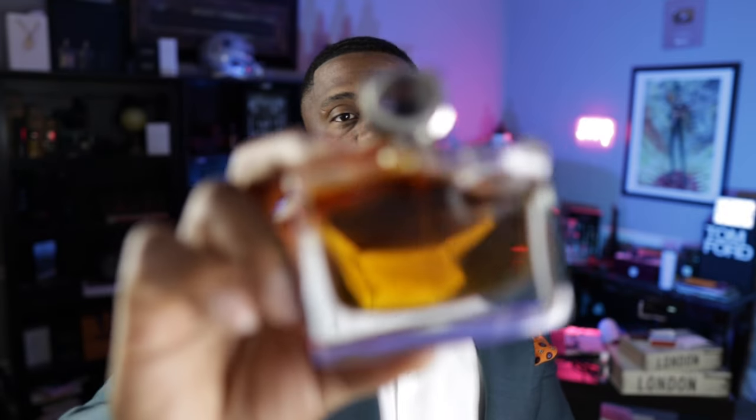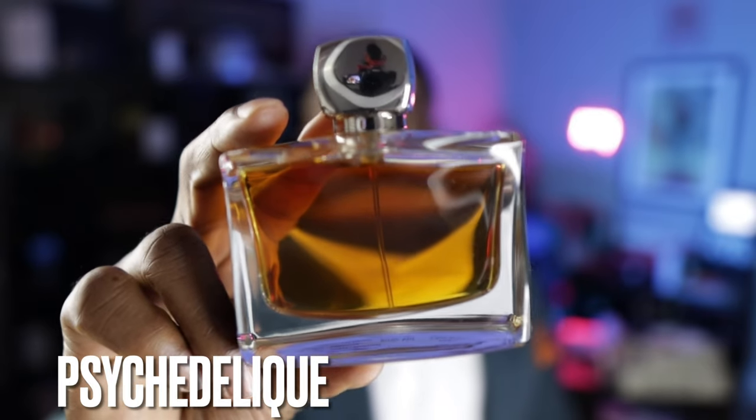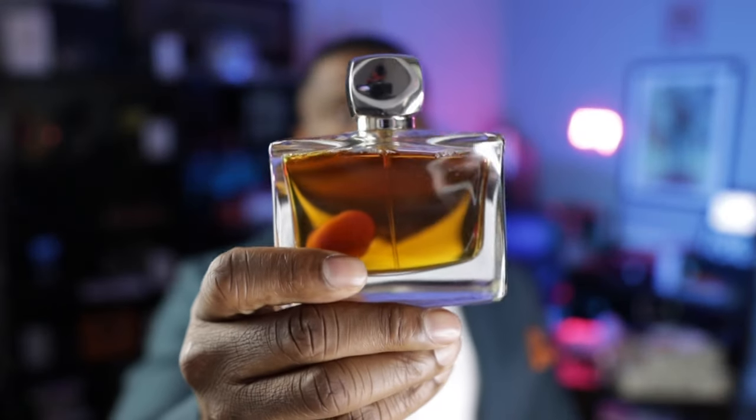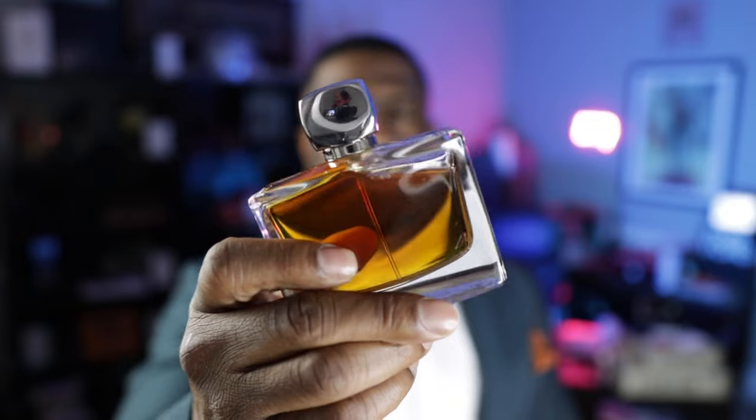Coming in at number two — I went back and forth between number one and number two, and on a given day they might interchange. My number two is from the brand Jovoy — this is Psychedelic. It's amber, musk and patchouli. When people say chocolate cakey patchouli, this is exactly what they're talking about. As a patchouli fragrance, words don't do this justice — you have to smell it for yourself. If you're looking for that chocolate cakey variety, this is the best on the market.